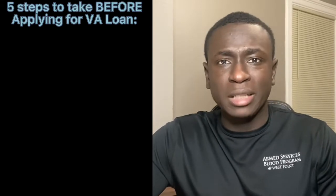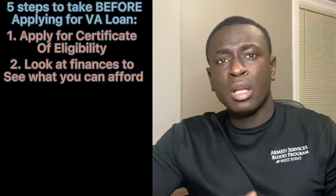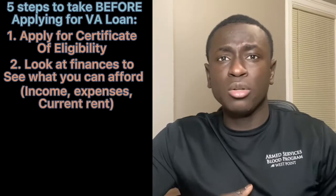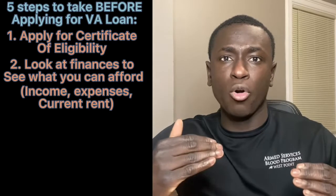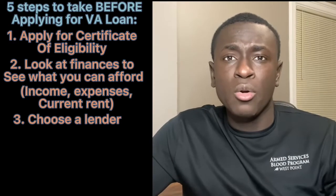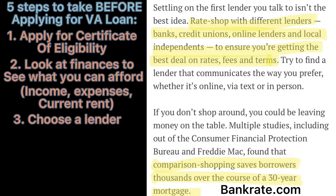There are five steps you should take before beginning the process of buying a home using your VA loan. First, apply for the VA loan certificate of eligibility. Next, look at your current finances to see what kind of homes you can afford — this includes looking at your income, your expenses, and seeing how you can replace your rent with a mortgage. Then choose a lender. I typically get at least three pre-approvals and compare rates, since different banks and mortgage companies will offer different interest rates and closing costs, so you want to see which fits your needs best.